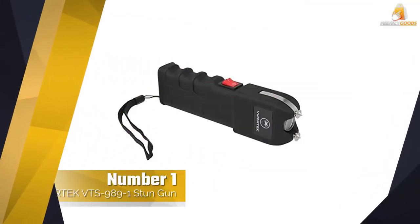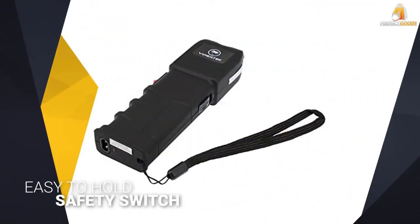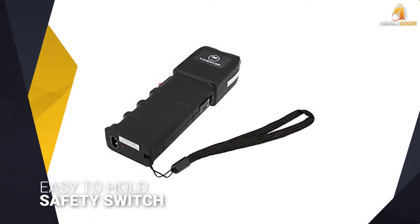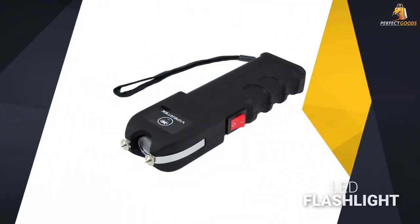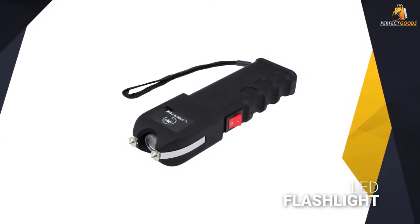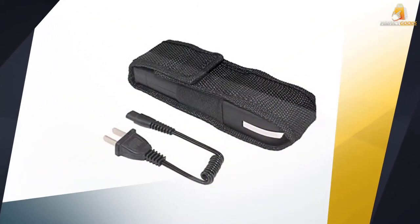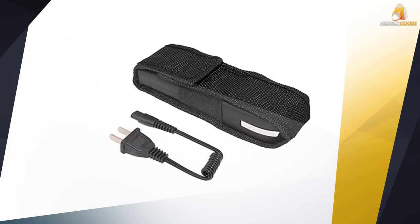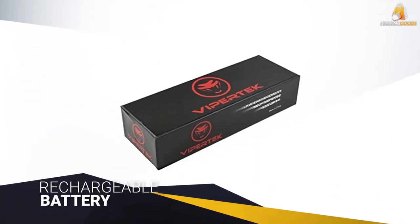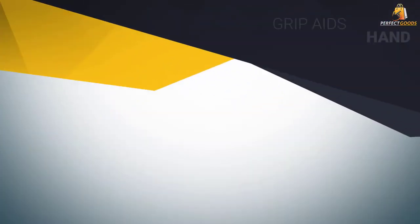Number one, most popular: Vipertech VTS 989 stun gun. The Vipertech VTS 989 is a perfect example of what to expect from a stun gun. We like its hand grip, which makes it easy to hold and use. There's a handy power button on the side so you can use the device with one hand. It won't turn on accidentally since there's a safety switch on the other side of the unit, which you can also use to turn on the LED flashlight. The rechargeable battery is great for keeping the Vipertech VTS 989 ready for anything.